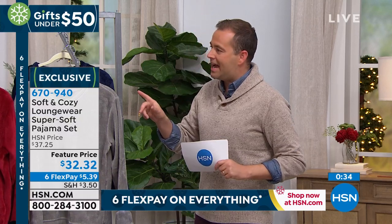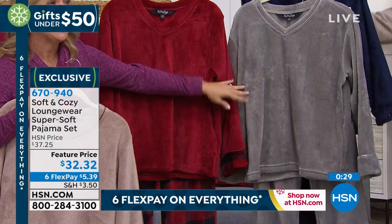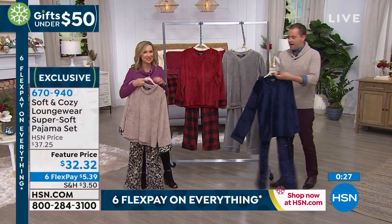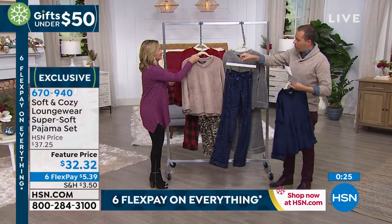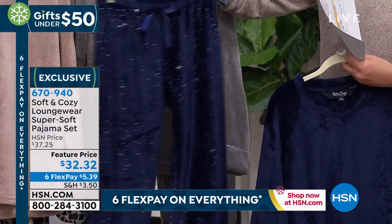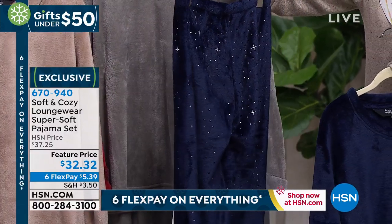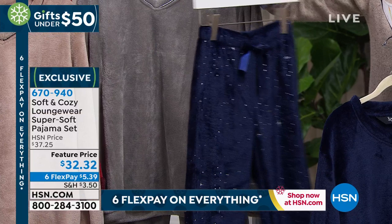Ellen, call us one last time. So we have the leopard, we have the buffalo check, we have the solid gray, and then the new navy constellation with that little bit of bling on it. The only one with that constellation design — brand new. I love this. These are ageless, you can dual size them, great giftable, super comfortable and cozy. You'll want to live in these.